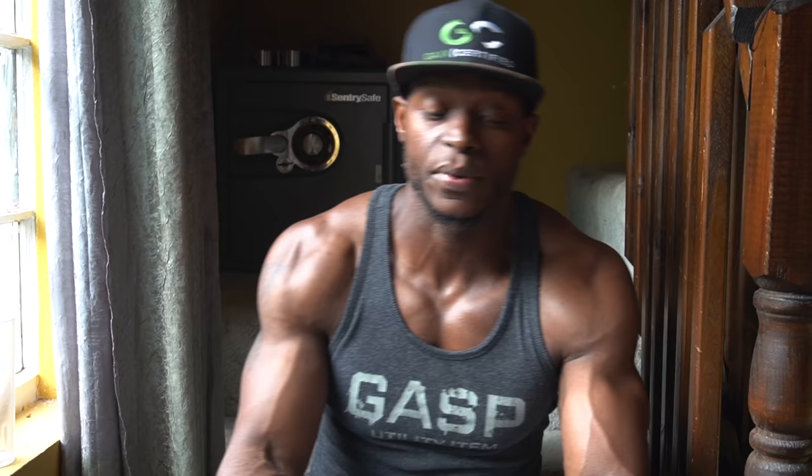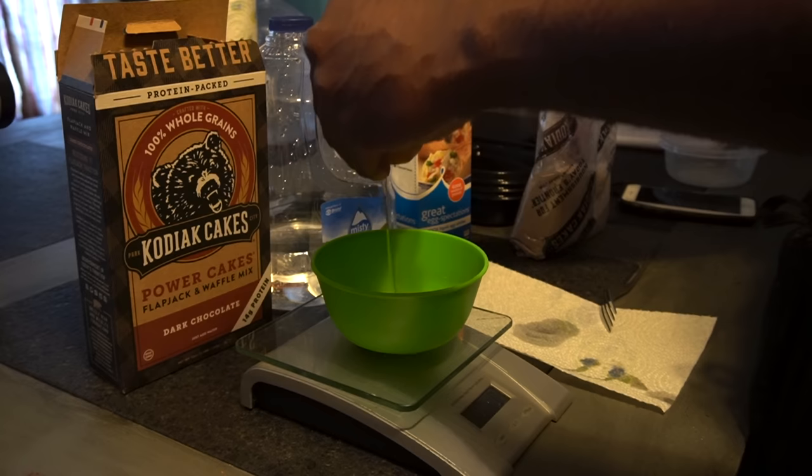We're going to jump straight into this. I'm going to break everything down and start with meal number one. The macros are going to be 42 grams of protein, 28 grams of carbs, 9 grams of fat, equaling 368 total calories. Since a lot of people are new to meal prepping, I'm not only going to tell you what to eat — I'm going to show you how to cook it.